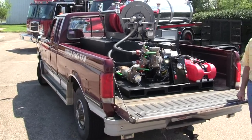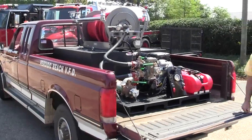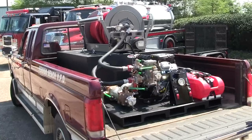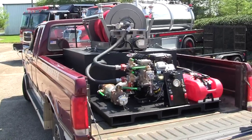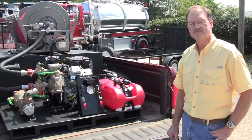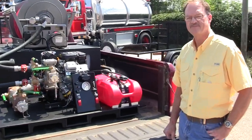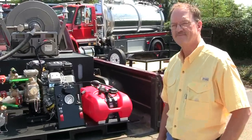Today we are at Sunbelt Fire looking at the newest purchase for the Perdido Beach Volunteer Fire Department on their skid unit. We would like to thank Chief Wright and the fire department for allowing us to work with them on their newest purchase here. Also, I am visiting with Larry Bradley, who is our point of contact at Sunbelt Fire for all of your skid unit needs. Larry, can you share with us a little bit about what they have actually purchased here for their fire department?